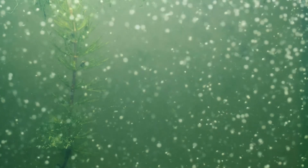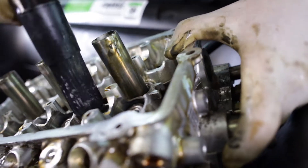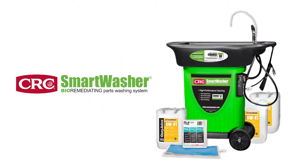They may not be visible to the naked eye, but the naturally occurring microorganisms in bioremediation are the muscles behind this safe and eco-conscious cleaning process. The innovators at CRC Industries have harnessed this power in something they call the CRC Smart Washer.